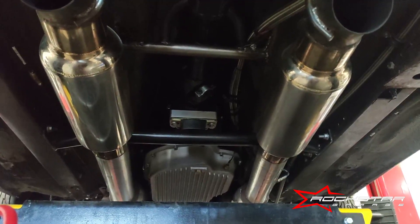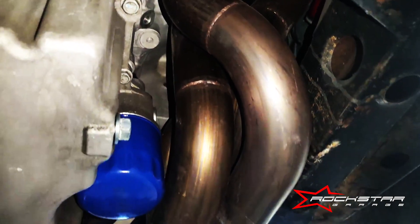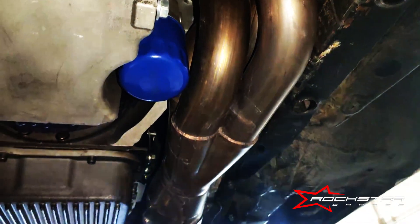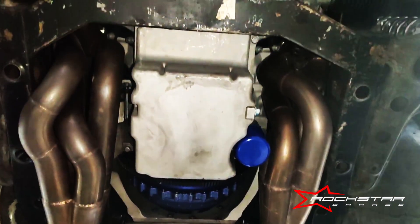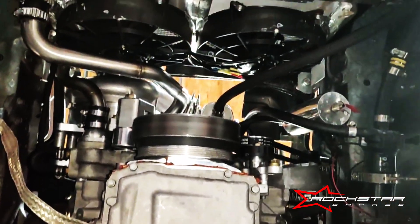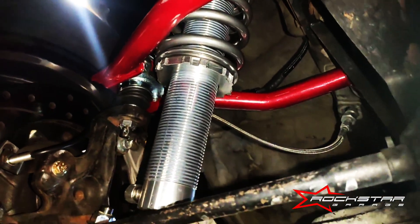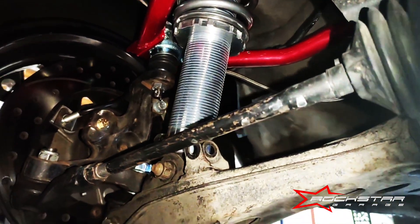Alrighty guys, and that does it for this monster of a Miata. He just came in for an alignment to be prepped for his drag racing. Also, if you guys need an alignment, please come on in. We also do corner balancing. And if you don't know what that is, it's like a very, very intricate type of alignment that uses your body weight for detailed results.